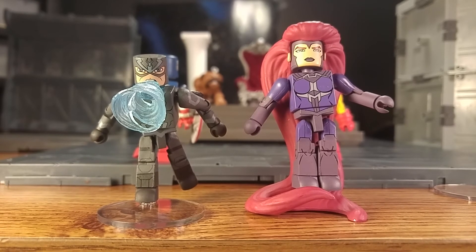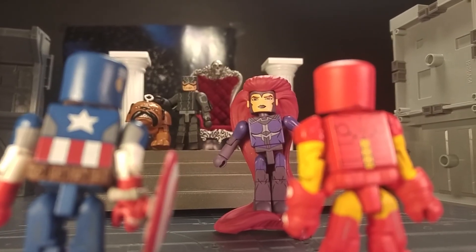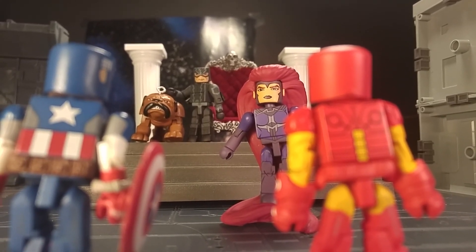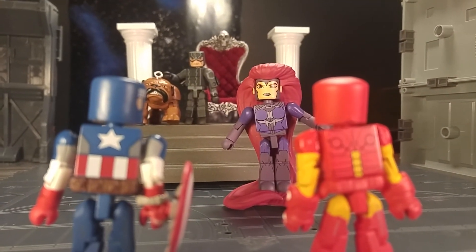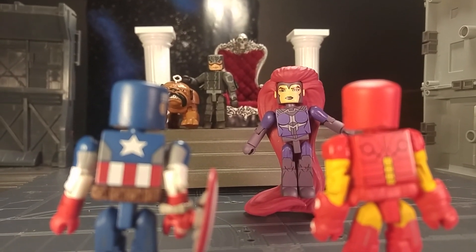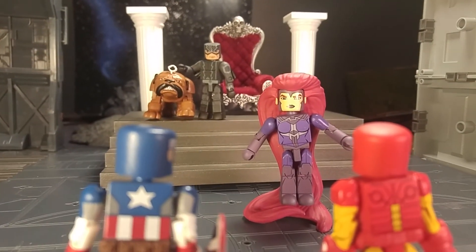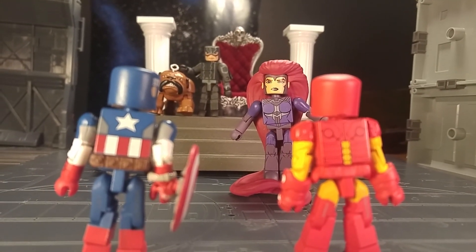I've got something set up in the background — let me pause and set them up to show what I have in store. Here's what I have for a shot: basically Cap and Tony seeing them at their moon base or whatever, asking for assistance. Then there's the throne room — I've got Medusa, I've got Lockjaw back there; I'll have to adjust his feet. This is the shot I planned and I'm pretty excited about it — it looks pretty cool.